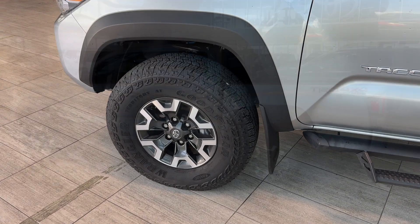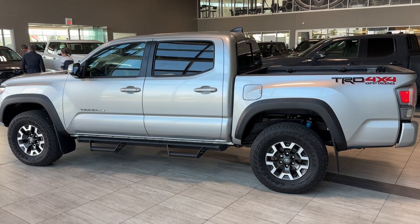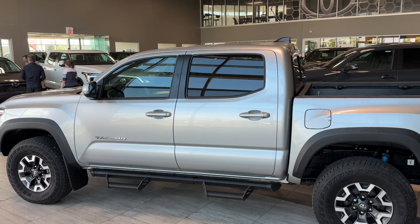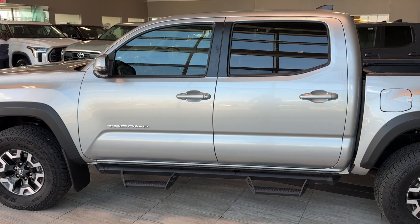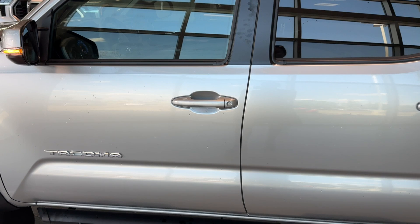We also have mud flaps. On the side we can see this is a five-foot box with the TRD Offroad trim. We have cast iron running boards, a roof-integrated shark fin antenna, privacy rear window with tint and black molding, body color door handles, and chrome Tacoma badging.